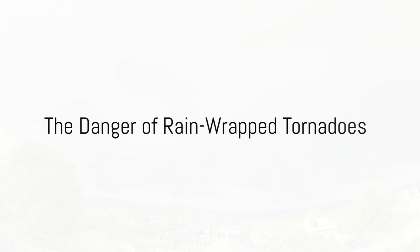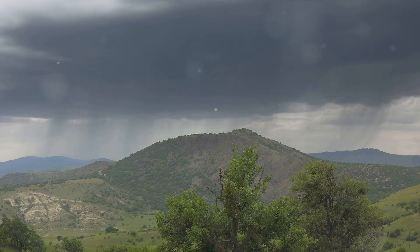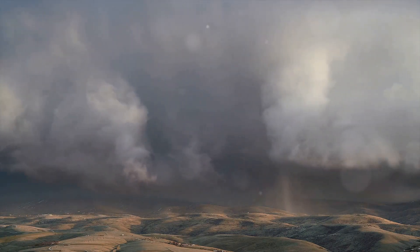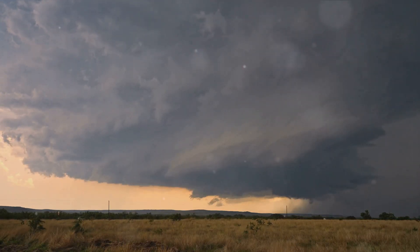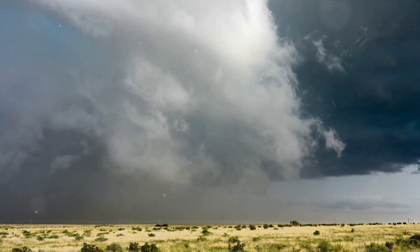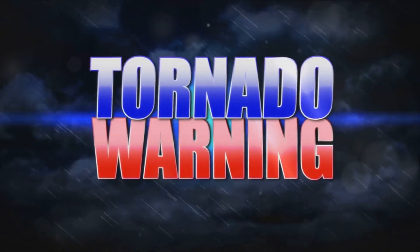Rain-wrapped tornadoes pose significant threats. These natural phenomena are not just awe-inspiring displays of nature's power — they're also incredibly dangerous. A tornado cloaked in a heavy downpour, hidden from view: this is the reality of a rain-wrapped tornado. The rain curtain that envelops the tornado makes it almost impossible to see, even from a relatively close distance. Storm chasers and meteorologists — the brave souls who track these storms to keep us informed and safe — face significant challenges. The heavy rain obscures their view, making it difficult to track the tornado's path, which not only puts them in harm's way but also makes it harder to provide timely warnings.